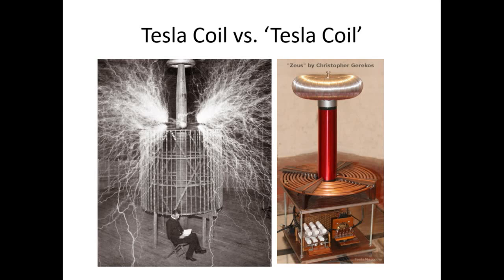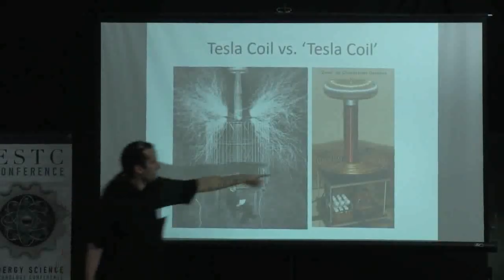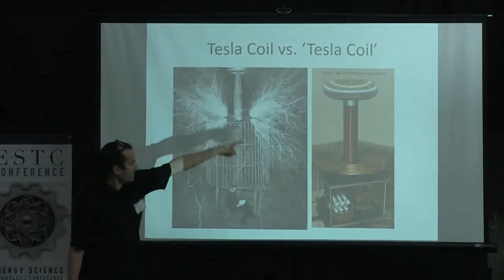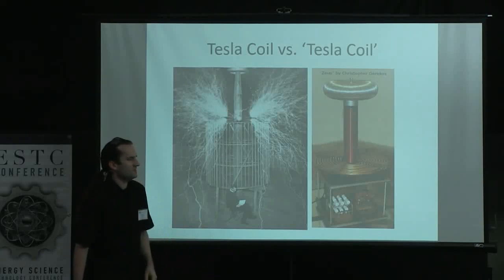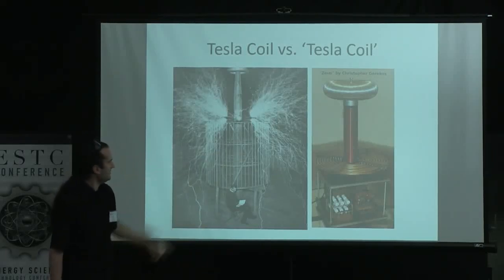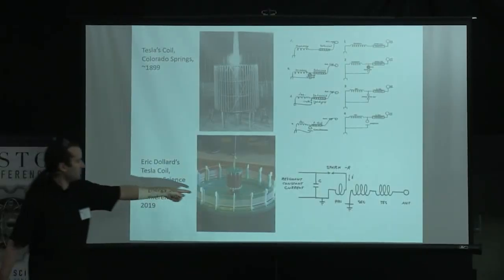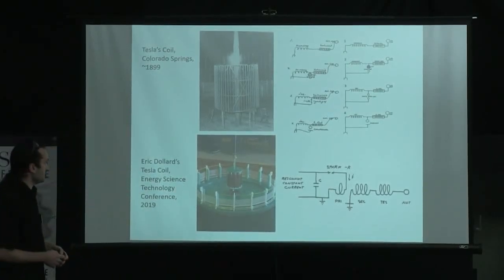Does that look similar to what Tesla built, or does it look different? We'll notice the extra coil is missing on the modern version — that one only has two coils. The primary here is two turns of thick strap; the primary there is closer to 10 turns. The secondary, which we'll call the high voltage coil, is many hundreds of turns of copper wire, whereas Tesla's is less than a couple hundred. This is the Colorado Springs replica from 2019 presented at the Energy Science Conference.